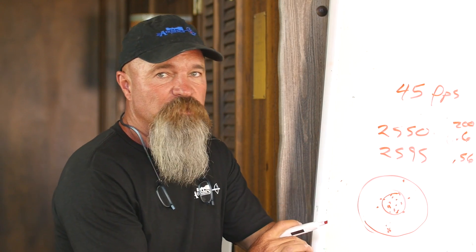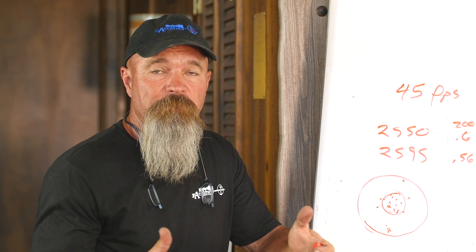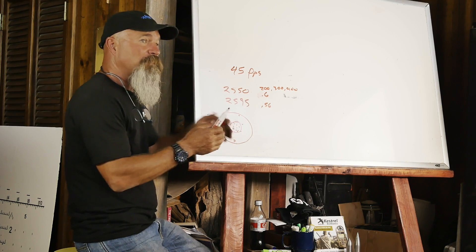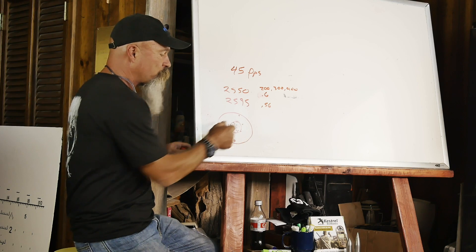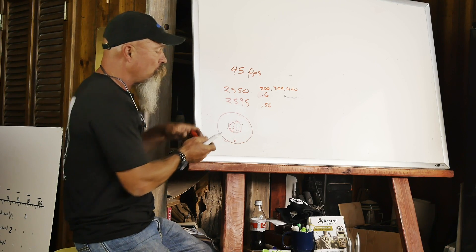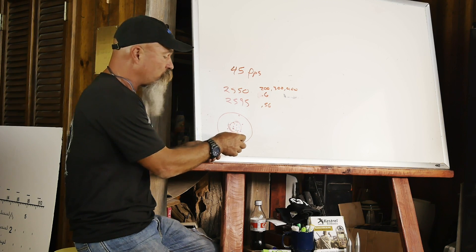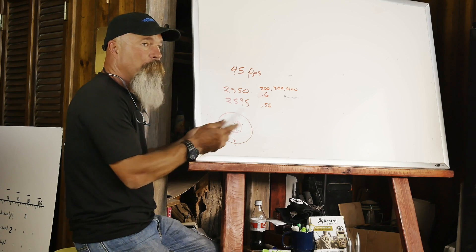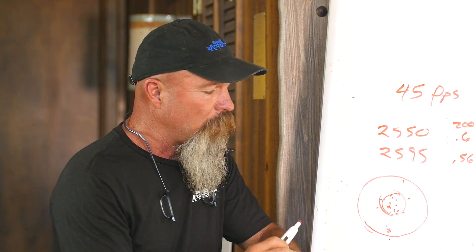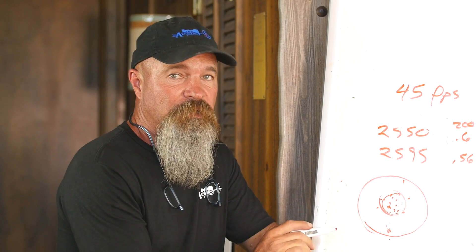Understanding extreme spread is something every shooter should know for ballistics — for his weapon system and his ammo. Inside of 600 meters, the shooter can expect impact somewhere in that group because extreme spread isn't blowing you off your minute-of-angle capability. But shooting out to distance, you have to understand that your low round to your high round may miss the target. This tells you how close you need to be to expect 100% hit probability, or if you get a wild flyer at distance, when not to correct for it.